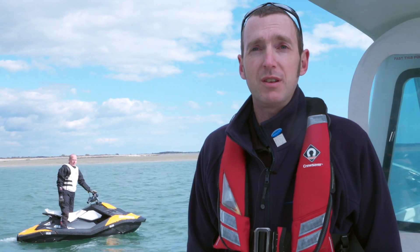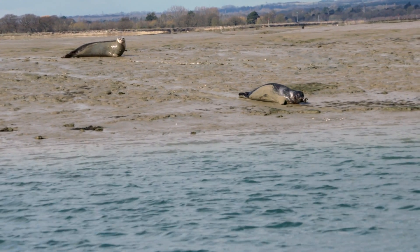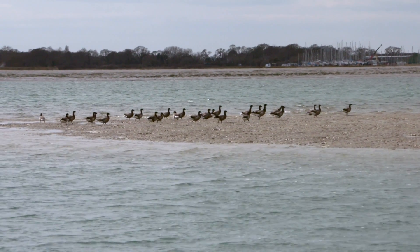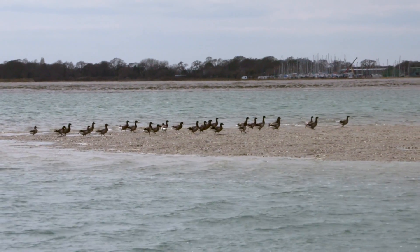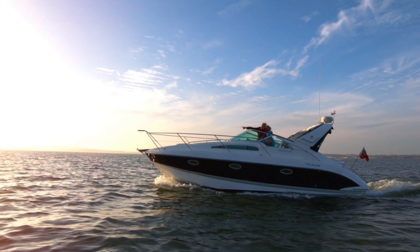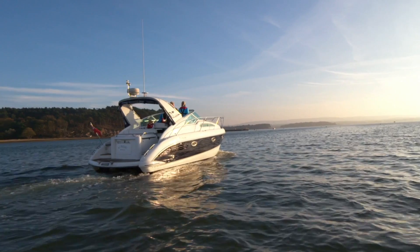Recreational boating can impact marine wildlife by getting too close to various species such as marine mammals, causing them to use up more energy than they would normally by disturbing them into the water. Boating can also impact roosting or nesting birds — even a brief visit from a canoe or small vessel can disturb birds off their roost sites, impacting how much they have to feed. For marine mammals, approaching seal haul outs too closely will cause them to flee into the water, and all of these things collectively can have a big impact on the survival of various species.